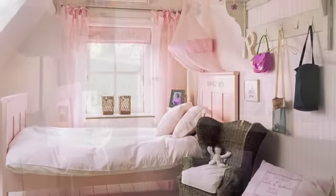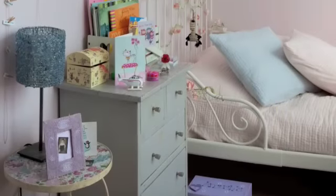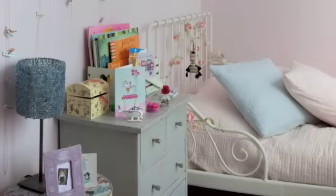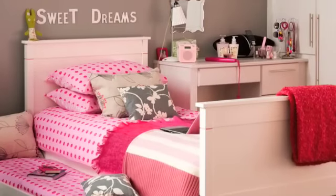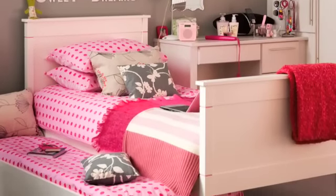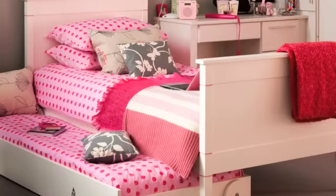Instead of dousing the whole wall in a vivid colour, add accents with soft furnishings and framed pictures which can easily and cheaply be updated. Have a spare bed ready for sleepovers — if space is limited, opt for a hideaway bed with a pull-out trundle underneath.